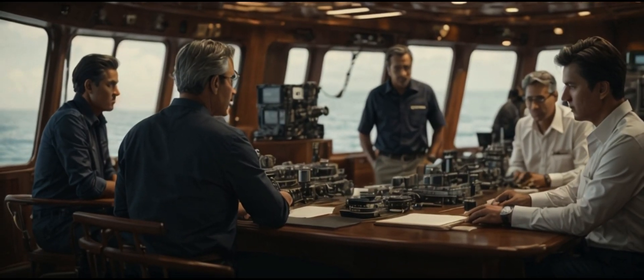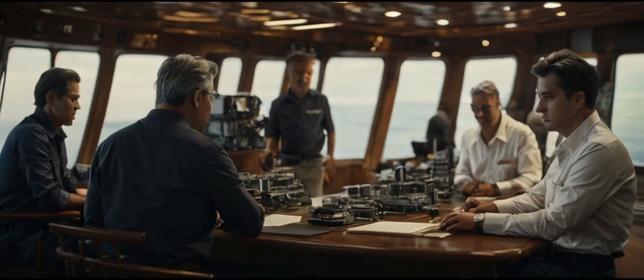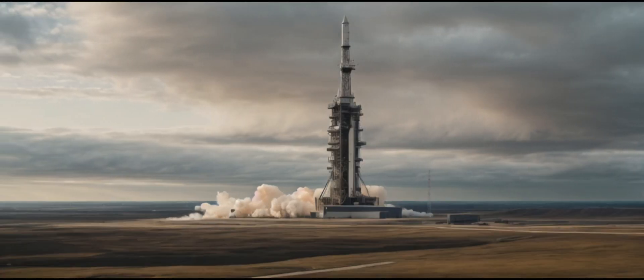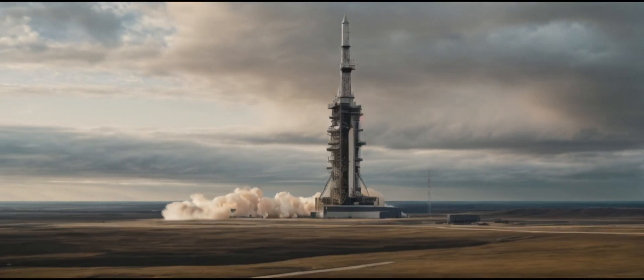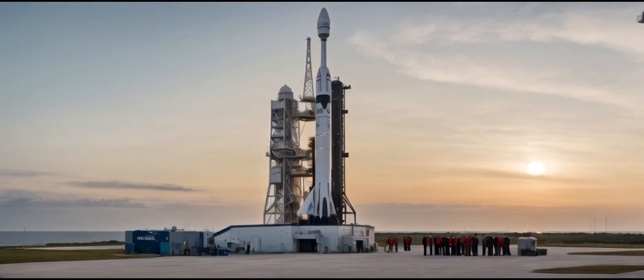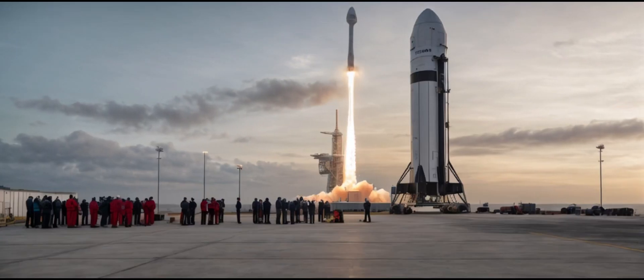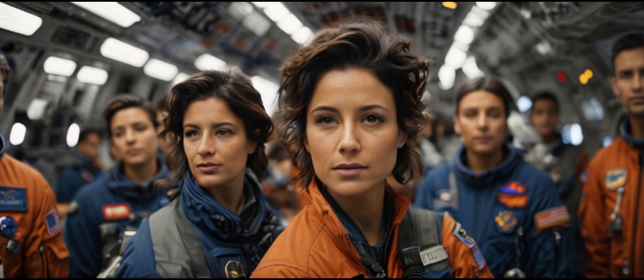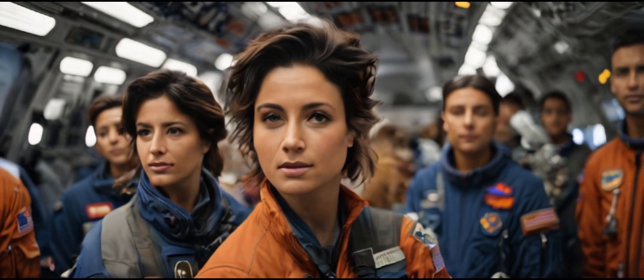Looking forward to upcoming missions, SpaceX's plans include the highly anticipated Polaris Dawn, slated for later this year. Polaris Dawn aims to carry a crew of four to the International Space Station. Among the crew members is Samantha Cristoforetti, set to become the first Italian woman to venture into space. Exciting times lie ahead for human space exploration.